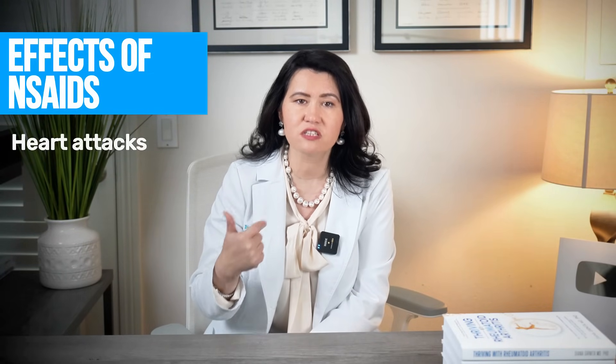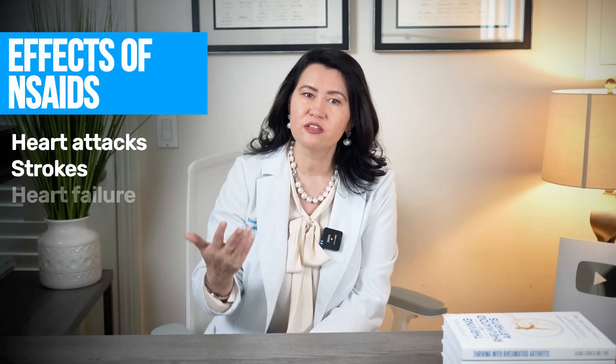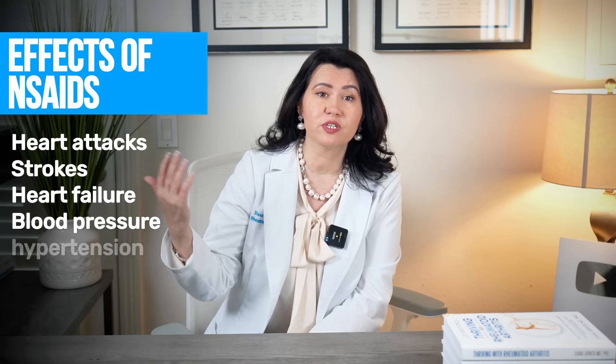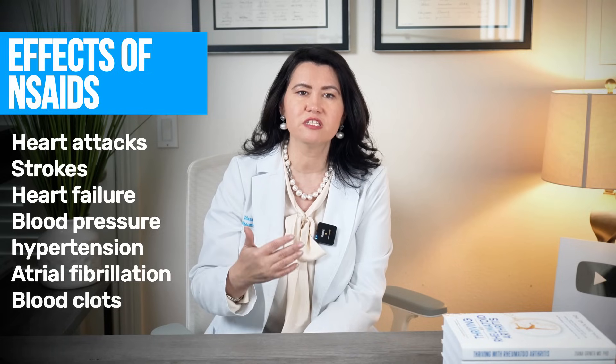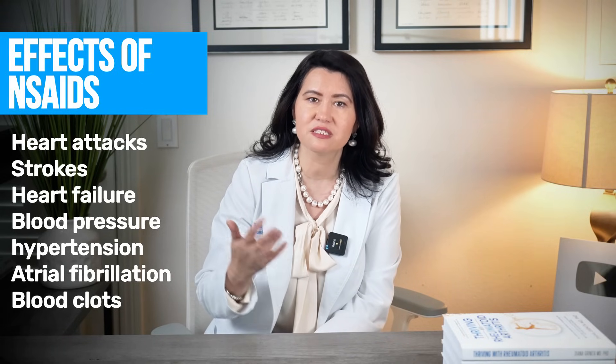This imbalance increases cardiovascular risk, and over time, excessive use of NSAIDs can lead to heart attacks, strokes, heart failure, higher blood pressure or hypertension, atrial fibrillation, and the risk of developing blood clots in the vessels.